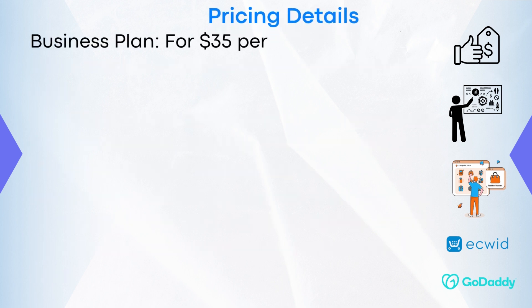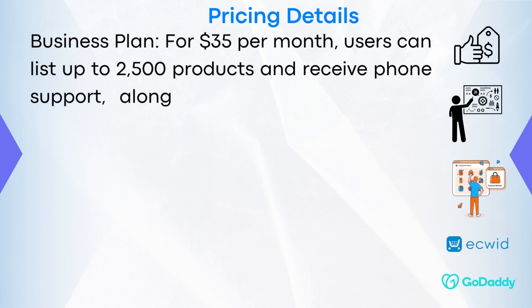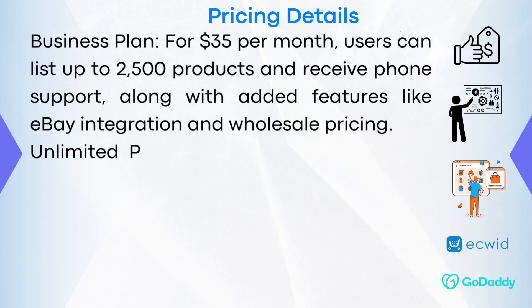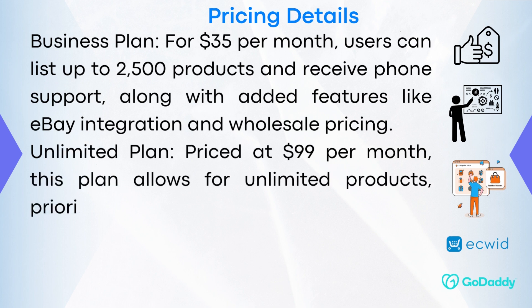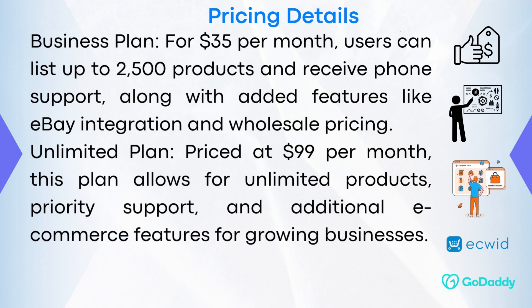The Business Plan for $35 a month allows users to list up to 2,500 products and receive phone support, along with added features like eBay integration and wholesale pricing. The Unlimited Plan, priced at $99 per month, allows for unlimited products, priority support, and additional eCommerce features for growing businesses.